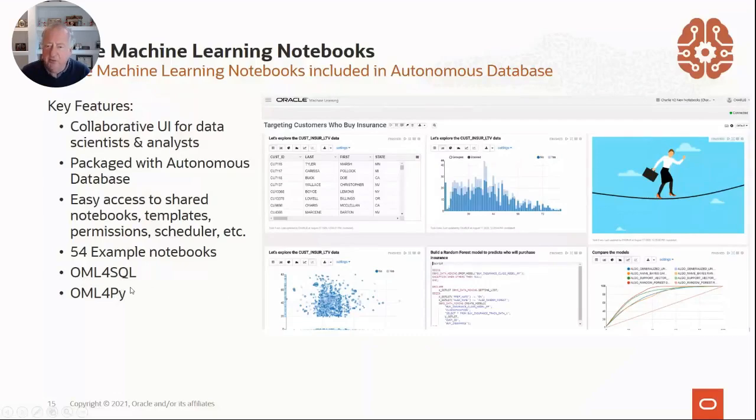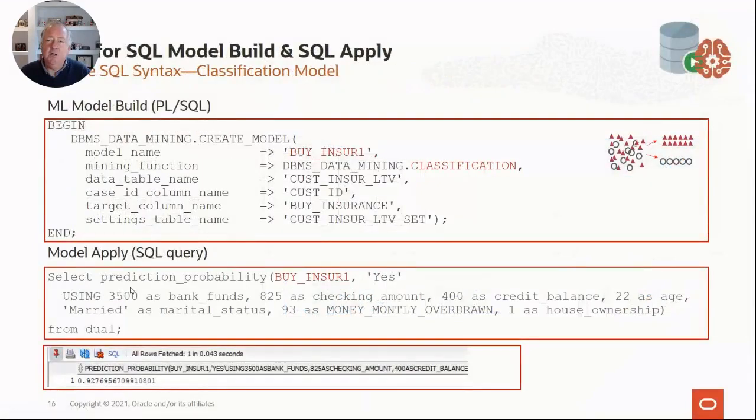Under the hood, when you're doing machine learning going straight to the SQL APIs, it's just DBMS Data Mining create model — 'buy_insurance' as the name of the model, the type of function I'm doing. I had six, seven, or eight classification techniques I could use. Which technique and its settings are in the settings table. My target column is 'buy_insurance.' And if I run this, it'll build a model in seconds or minutes at most.